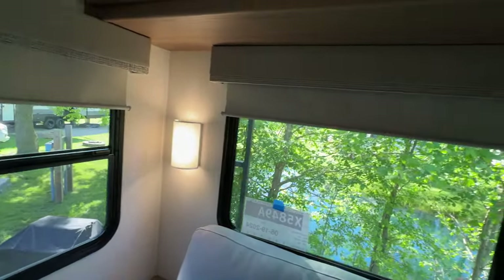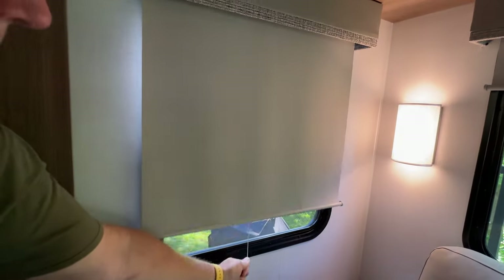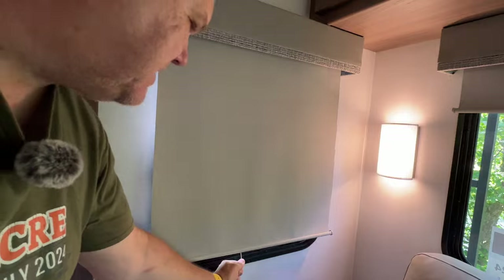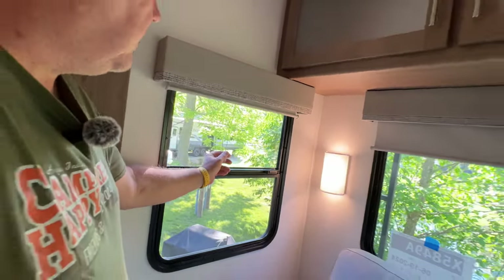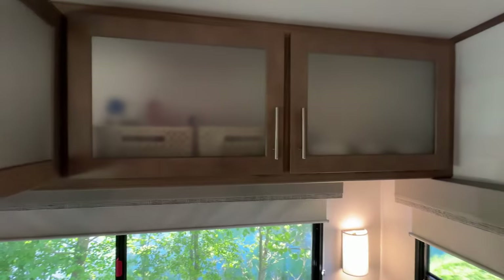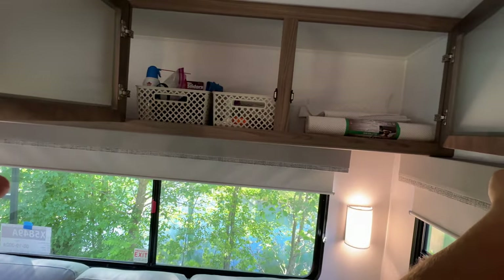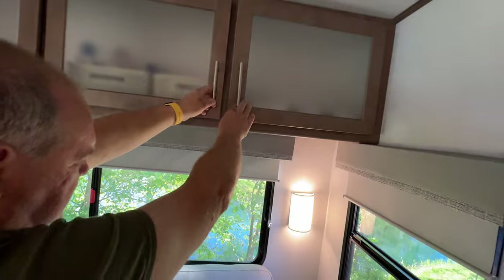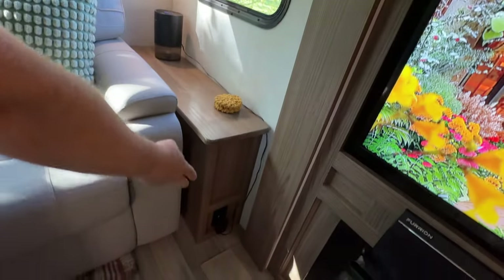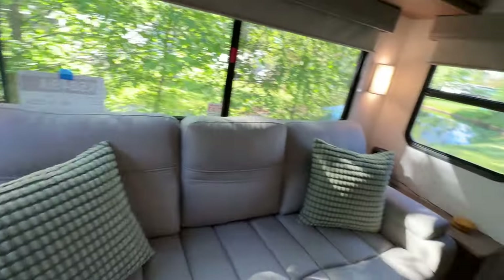Alliance uses roller shades throughout — in this model they used a tan color, which gives a softer, more homey look compared to the black ones in our 22 ML. Above the sofa there's tons of unobstructed storage that goes all the way through. We're still figuring out organization since we've only been in it a week. There's more storage in the end tables that lift up as well. There are so many windows in the back of the RV — lots of natural light.